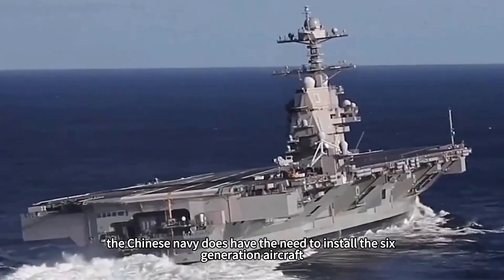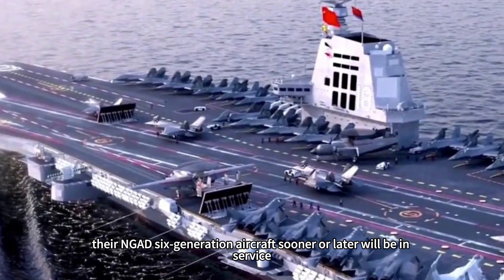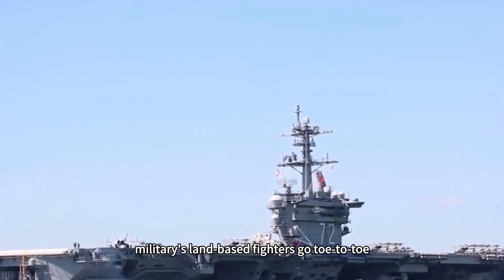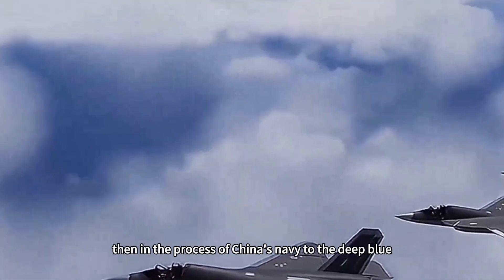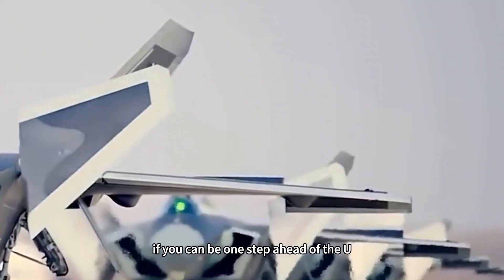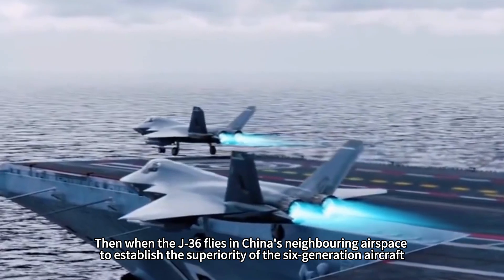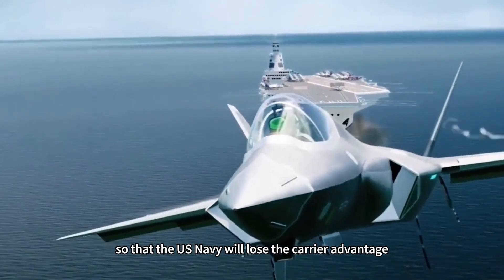Looking into the future, the Chinese Navy does have a need for 6th generation carrier aircraft. The United States still has capable aviation industry technology, and their NGAD 6th generation aircraft will eventually enter service. In the context of the Chinese Navy's blue-water strategy, carrier-borne aircraft will eventually face off against U.S. land-based fighters. If China can be one step ahead and deploy 6th generation carrier aircraft, while the J-36 establishes air superiority in neighboring airspace, the new Chinese carrier equipped with the J-50 will further extend that superiority outward, potentially negating the U.S. Navy's carrier advantage.